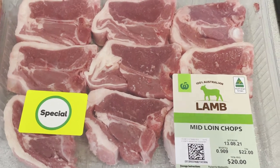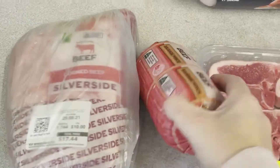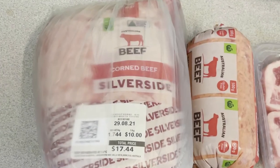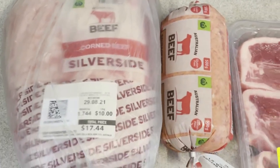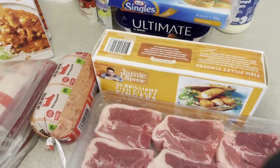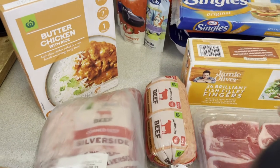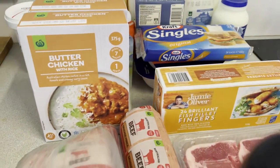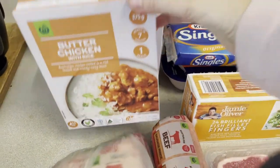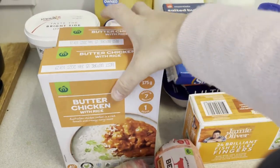Moving to the meat — I've bought some mid loin chops, which are on special for $22 a kilo, and some sausage mince for the sausage rolls. I've bought a corned beef silverside that will feed us for two nights. I also have some Jamie Oliver fish fingers — they're probably my favourite. While I was doing the online shop, my son jumped on and added two butter chickens with rice — they're only $3 a box, and sometimes that's fine for after school or on a weekend.